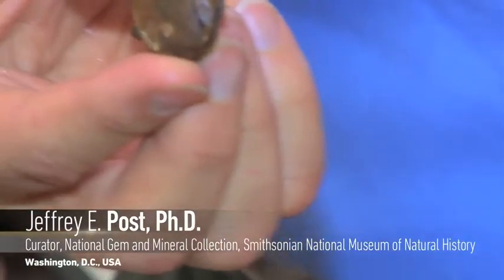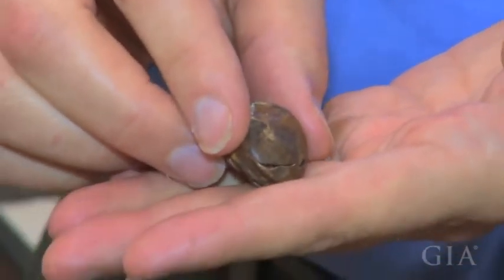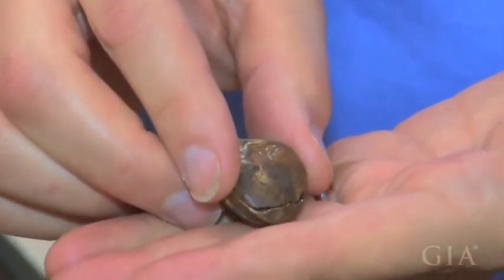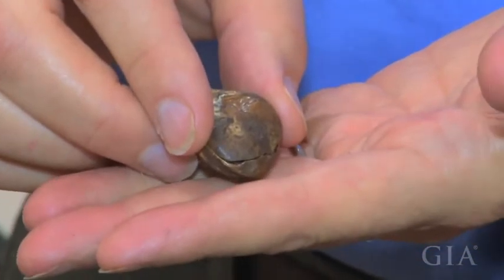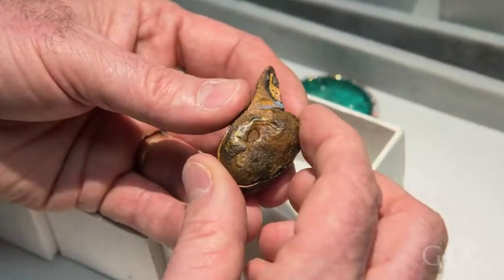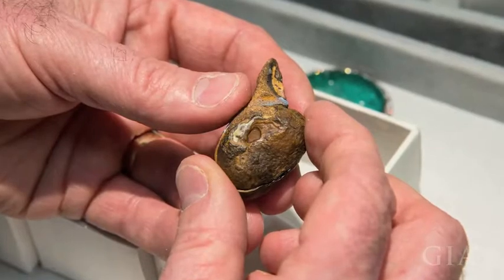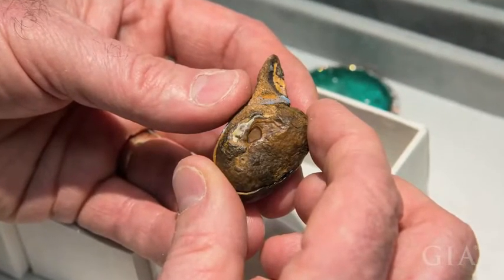This curious-looking object is from Queensland, Australia, from a mining area near a small town called Yowah, where they've been mining opals. Locally, the miners refer to these little concretions as nuts — they call them Yowah nuts. They're obviously not a nut; they're a mineral concretion, an ironstone concretion, but because of the size and the shape, that's the local nickname.